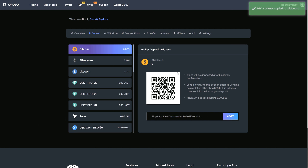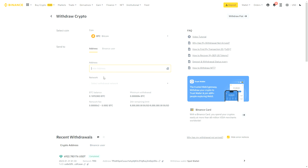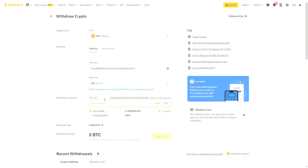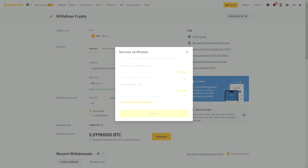I decided to test the strategy by making a deposit. Before we start, take a look at the Bitcoin exchange rate on Binance. I will show on the example of 0.1 BTC. On Binance, 0.1 BTC costs $2,338.